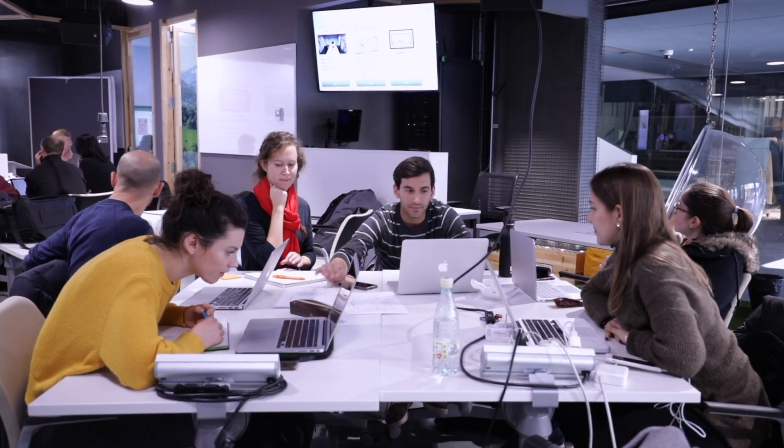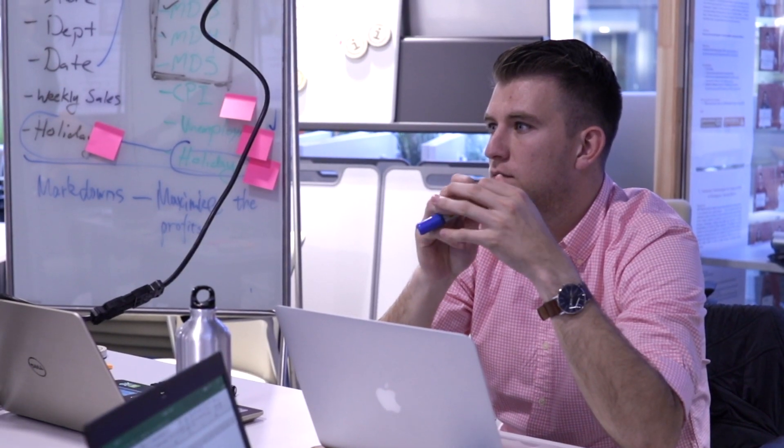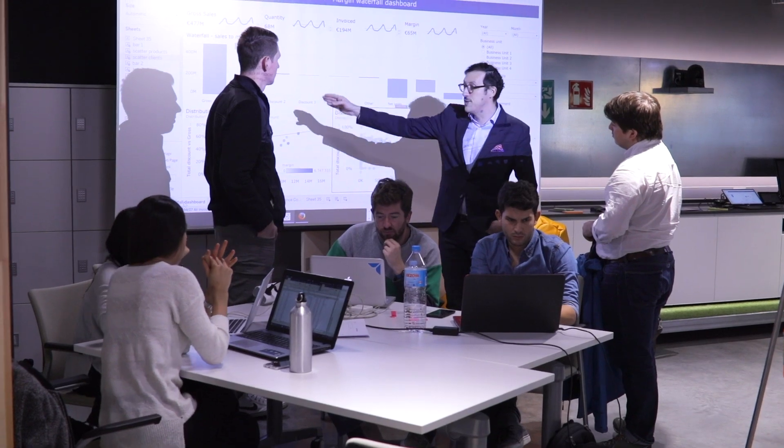I want to go into marketing, and analytics is a very important part of any marketing career. I think being able to use these tools and come up with valuable insights will really help me in my career. So I really like that as a school they've made it a priority to put it in all of the classes.